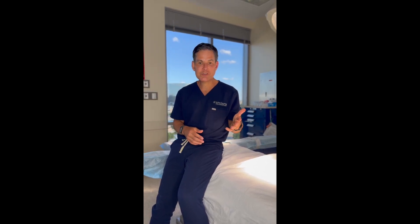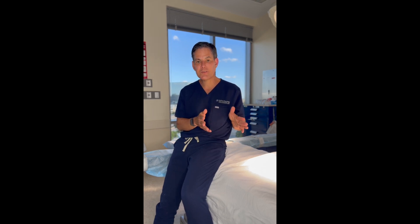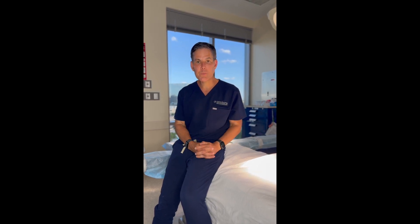Another great option is autologous fat. You can take fat from one part of your body — it doesn't take a whole lot. You process the fat, and you essentially have an unlimited supply. In one procedure, you can fat-graft all the areas of the face, really fill the face, and make a huge difference. For weight loss patients who don't want a facelift, sometimes just the act of filling the face is tremendously helpful.